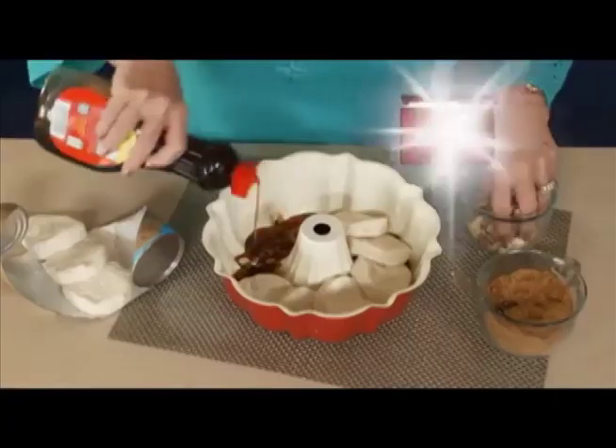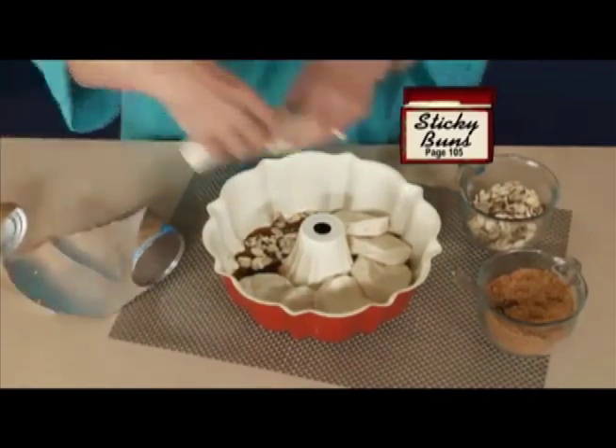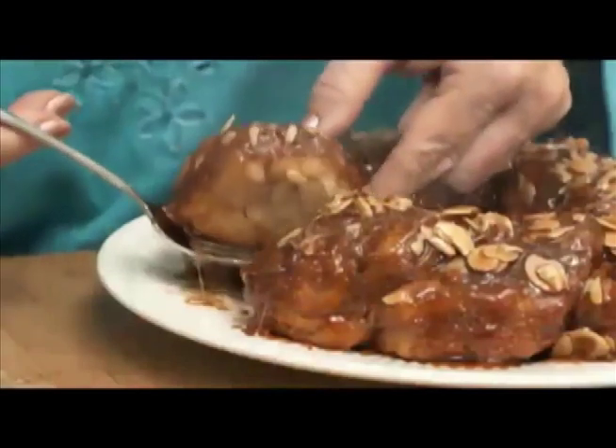Now here's one of my favorites. Just dump syrup, sugar, cinnamon, and nuts in a pan, and then just layer in some biscuits for fresh, warm, sticky buns. Just like Grandma used to make.